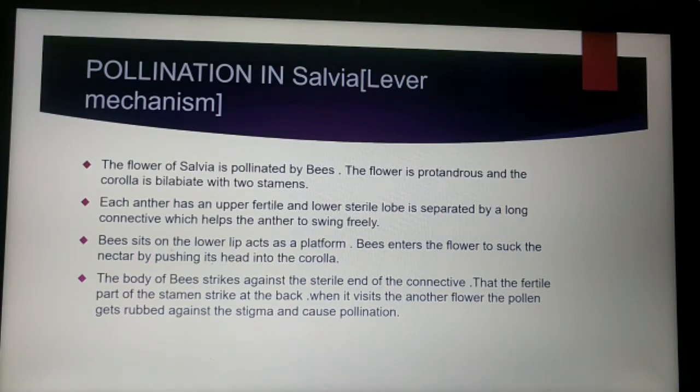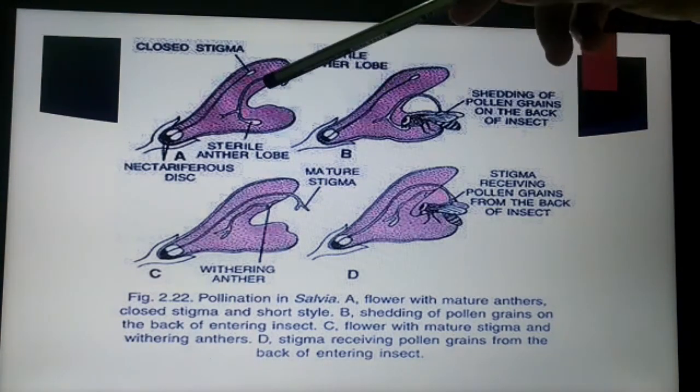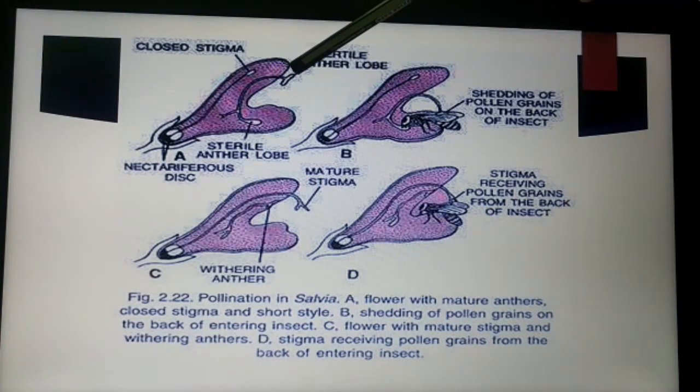An example of entomophilous pollination is the lever mechanism in Salvia. The flower of Salvia is pollinated by bees. The flowers are protandrous type, meaning the androecium matures first before the gynoecium. The gynoecium is in an immature condition whereas the androecium is in a mature condition, so the same flower cannot self-pollinate. The corolla is bilabiate, meaning it consists of two lip-like structures with two stamens.